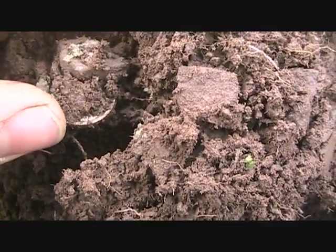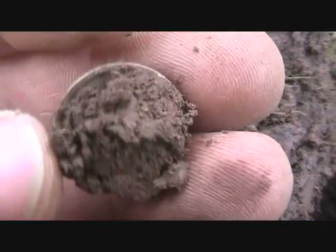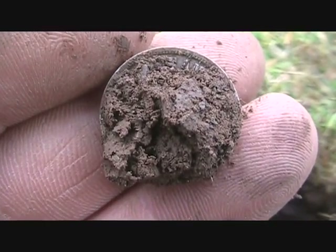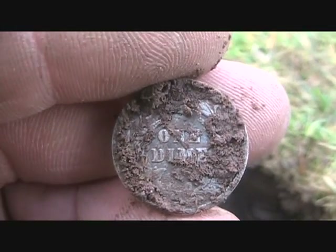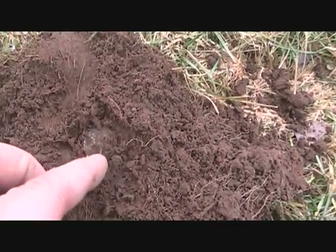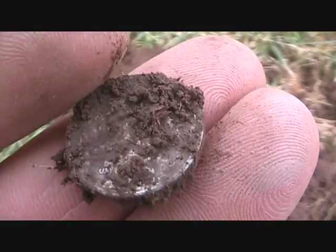Doesn't look like it's going to be a Merc — can't see anything right now, I can tell it's not a Merc. It's probably going to be a Barber. I'll clean it up when I get home. A couple feet away from where I just dug the last dime, another real shallow dime hit. Looks like another silver dime — this one looks like a Merc.